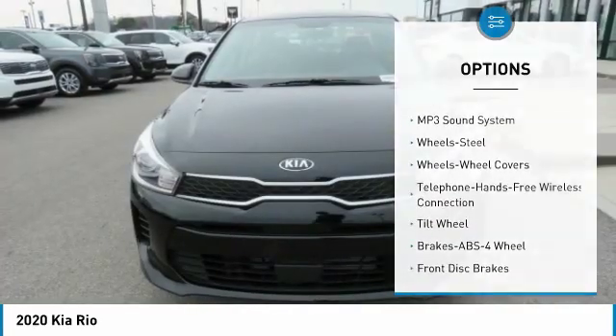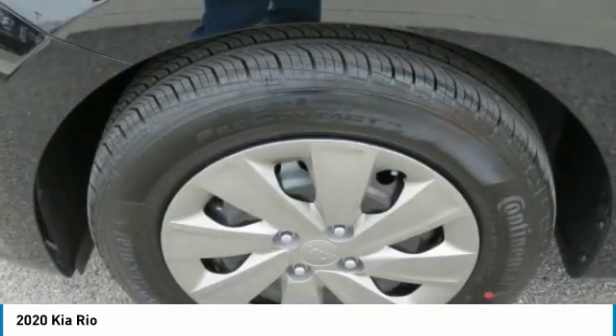Headlights auto off, mirror memory, cruise control, trip computer, child safety locks.